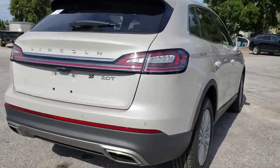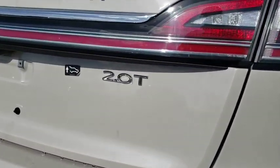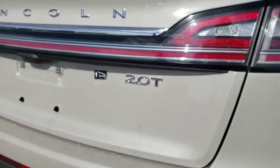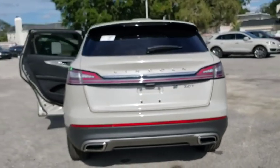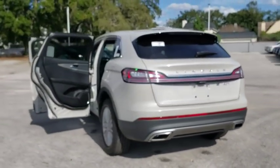Power passenger seat, traction control, remote engine start, keyless entry, anti-lock braking system, power liftgate, stability control, lane departure warning, steering wheel audio controls, backup camera.